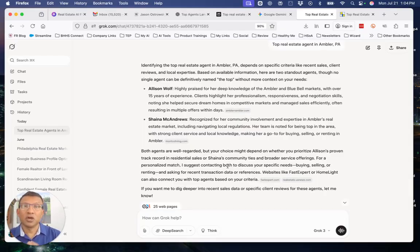Exercise number one: go do this for your own town. 'Top real estate agent in Cherry Hill, New Jersey,' 'real estate agent in Chesapeake, Virginia' — wherever you are watching this video, do it for your top three markets. You can do more, but focus on three. Now you have a sense of who's showing and why they may be showing.